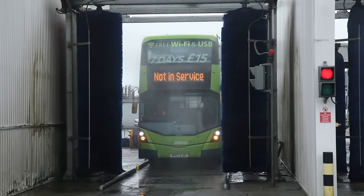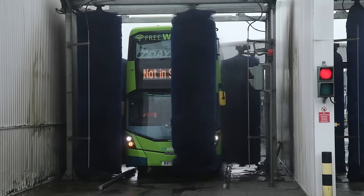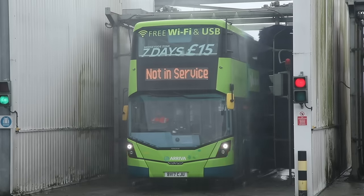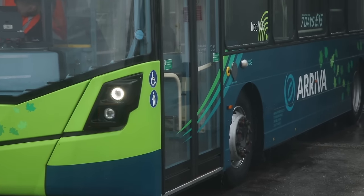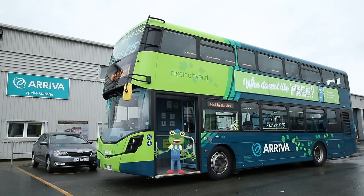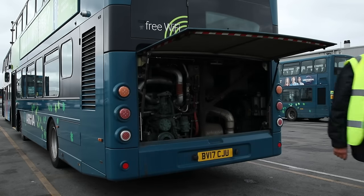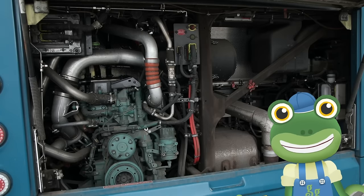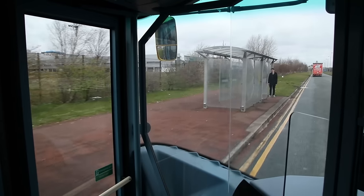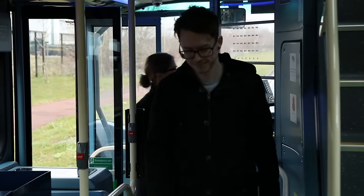These buses travel all over the city so they sometimes get very dirty. Shall we put this double-decker bus through the special bus wash to give it a clean? It's time to use the water and brushes — have you ever seen a bus so tall? Look at that — clean as a whistle! Where do you think the engine is in this double-decker bus? Surprise — it's right at the back! These buses are special because they run on electricity and diesel. When the bus is going slowly and picking up people from bus stops, it uses an electric motor, making it much quieter than other buses.